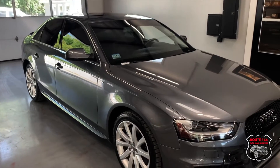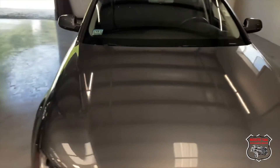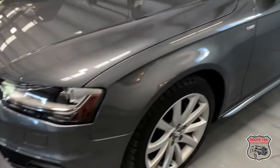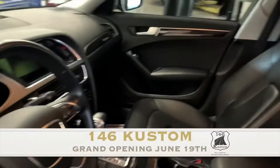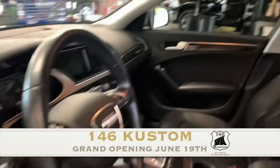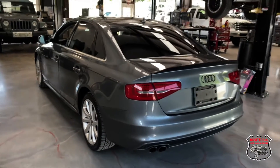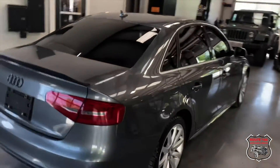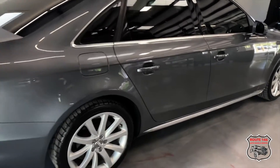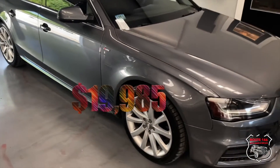Good morning, Joe from 146 here. This is a very nice trade — a 2014 Audi A4 S-line Quattro. This car has fifty-seven thousand miles on it, a 2014. Very clean for an Audi — charcoal black leather interior.